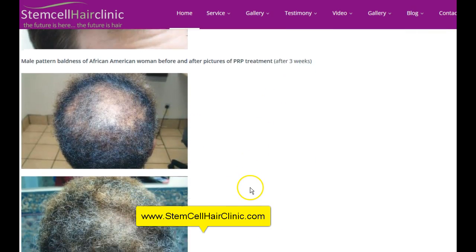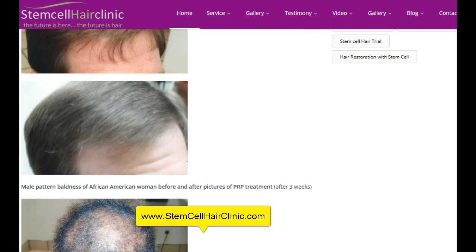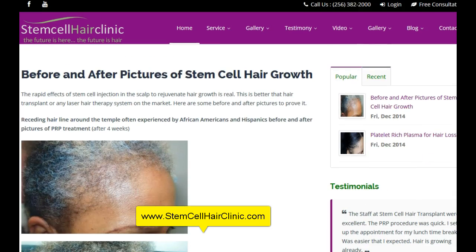And here is a Caucasian African-American lady. The before picture and after picture. And this is just in a matter of a few weeks. So with stem cell hair transplant, you can dramatically change the number of hair follicles you have, healthy hair follicles you have on your head.